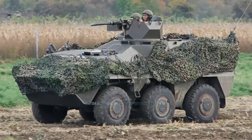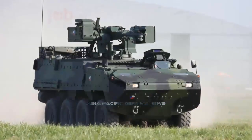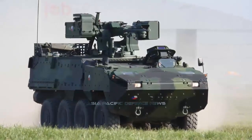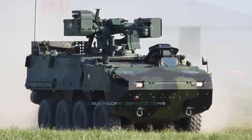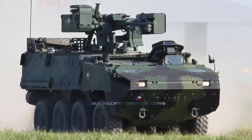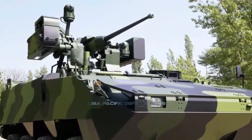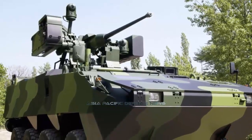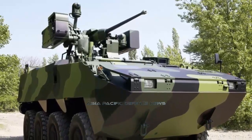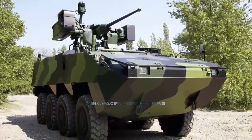Excalibur Army produces the Pander II in the Czech Republic under license. On April 12, 2019, the Indonesian Ministry of Defense issued PT Pindad a contract worth $80 million for the production of the first 22 Pander II series 8x8 infantry fighting vehicles, which received the Indonesian designation Cobra. The Indonesian version will be fitted with the Israeli remote-controlled Elbit Systems U-30 Mk II combat module, armed with a Northrop Grumman Bushmaster Mk 44 30mm automatic gun and two 7.62mm machine guns.